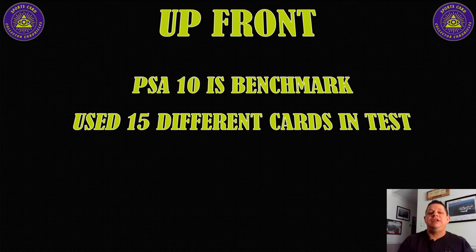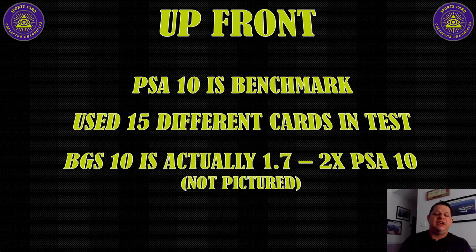I used 15 different cards for this test — cards from 2013, 2015, 2019, 2021, et cetera, to try to break it down. In the slides I'm showing one card from a picture perspective, but the multiples you'll see at the bottom are based on an average of those 15 cards. BGS 10 is actually 1.7 to 2X a PSA 10, but I don't have that one pictured because I couldn't find a great picture of any one I really liked to put in.